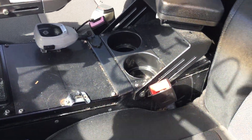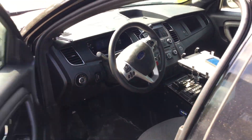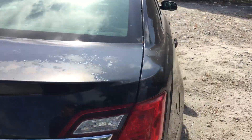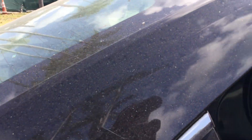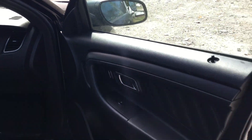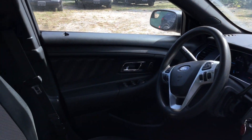The metal center console is included. The laptop holder will be removed. Here's the passenger side. The passenger side rear door panel looks good, and the black vinyl seat appears to be in good shape. The passenger door panel looks good. Passenger seat looks good. The dashboard is not cracked and the AC is blowing ice cold.